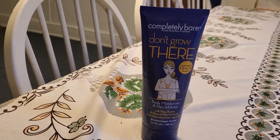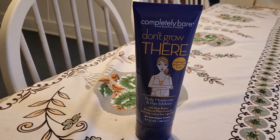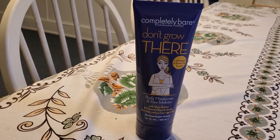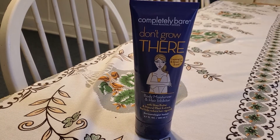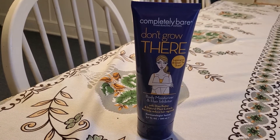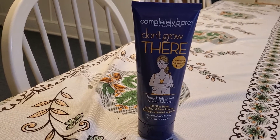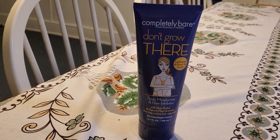I never had any itch, burning, or redness — stuff like that. So it is safe for my skin. Because I have sensitive, acne-prone skin, it didn't give me any side effects, but I didn't see any improvement either. I didn't see more black hair growing.